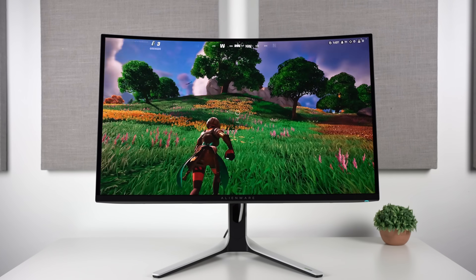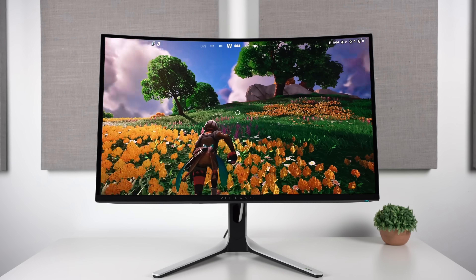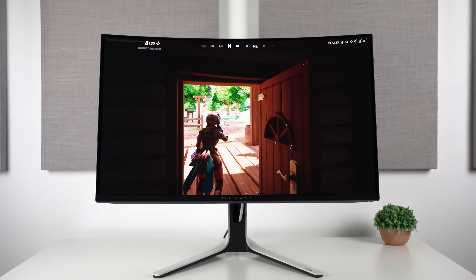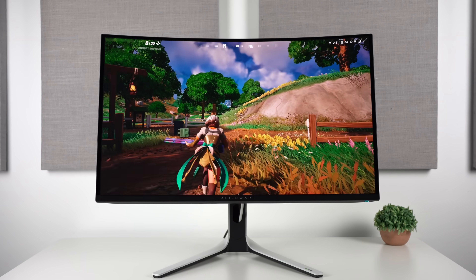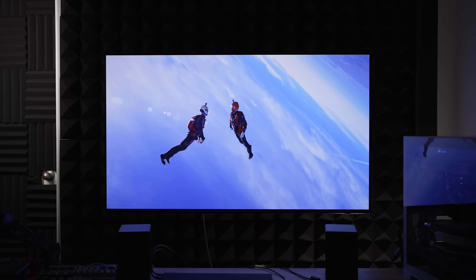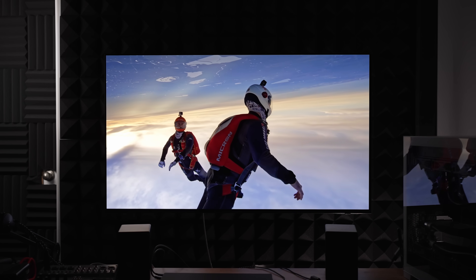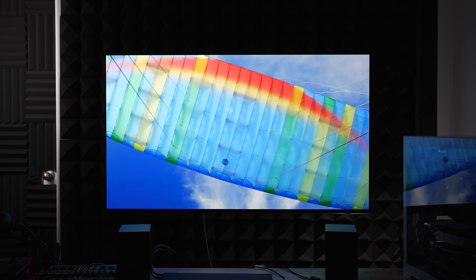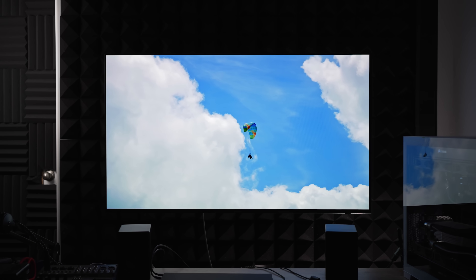For example, the Alienware AW3225QF 4K OLED, which I reviewed, only reached up to 480 nits in a 10% window. Meanwhile, the same panel technology on TVs can reach over 1,400 nits in that same window size — roughly 3 times brighter — making the overall scene brightness much better on those TVs.